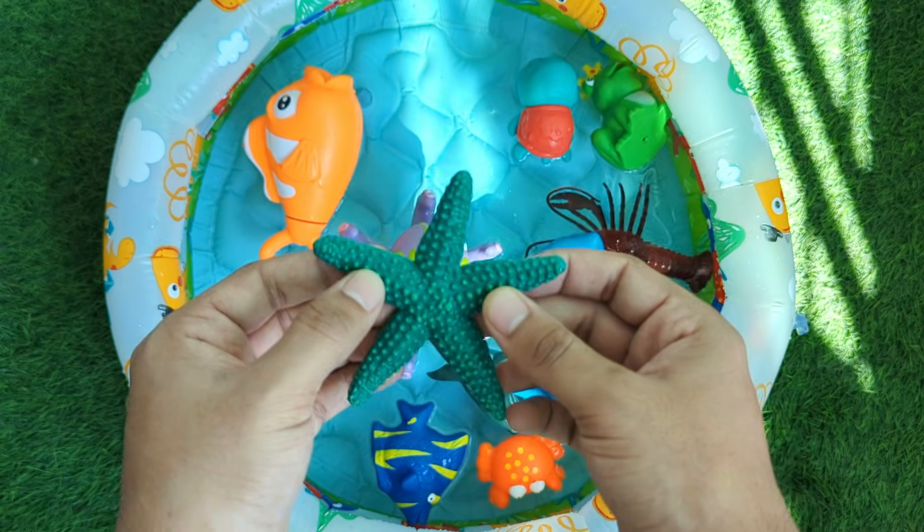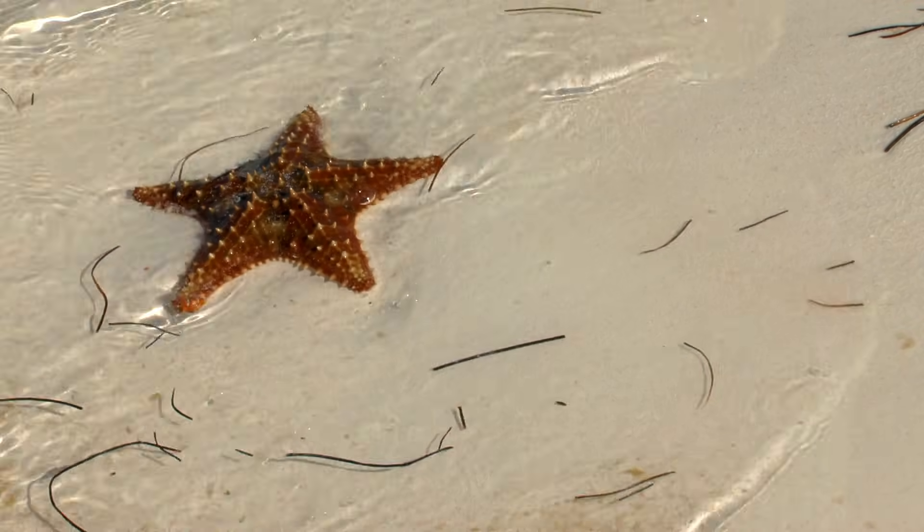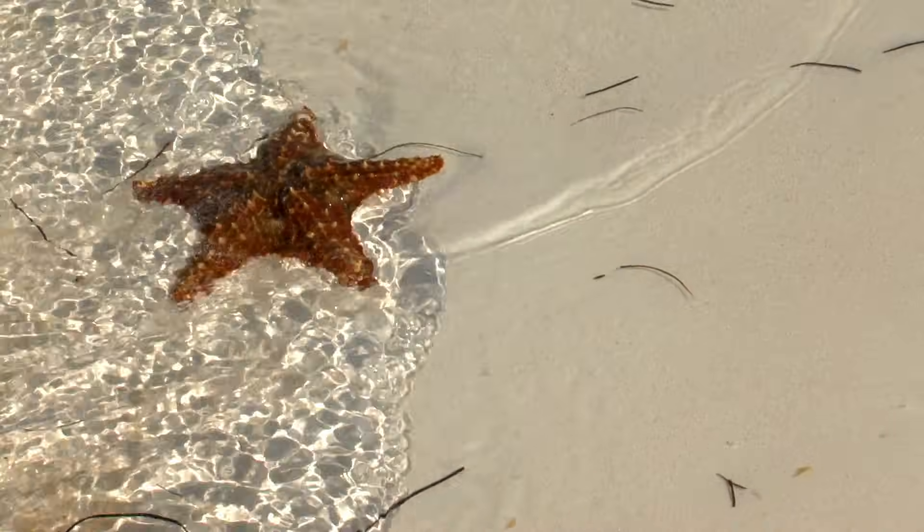Starfish are special sea animals shaped like stars. They don't have a brain or blood, but they can still move and eat. Starfish use tiny tube feet to crawl slowly on the ocean floor.